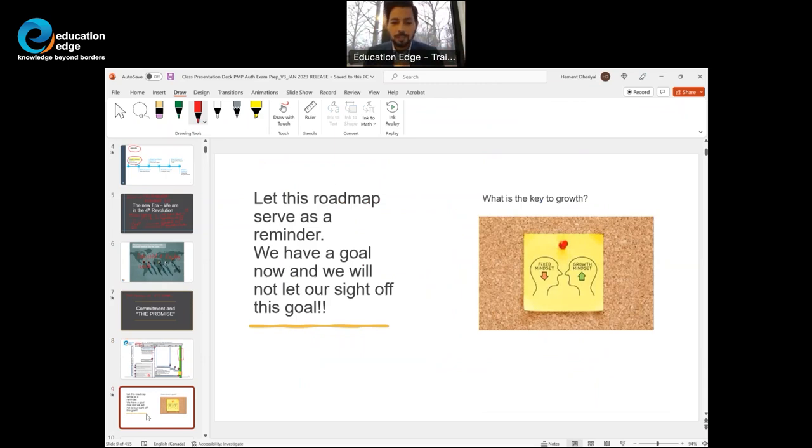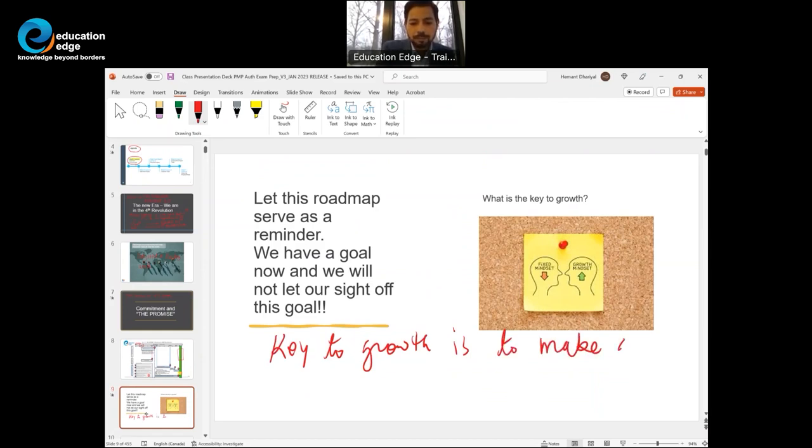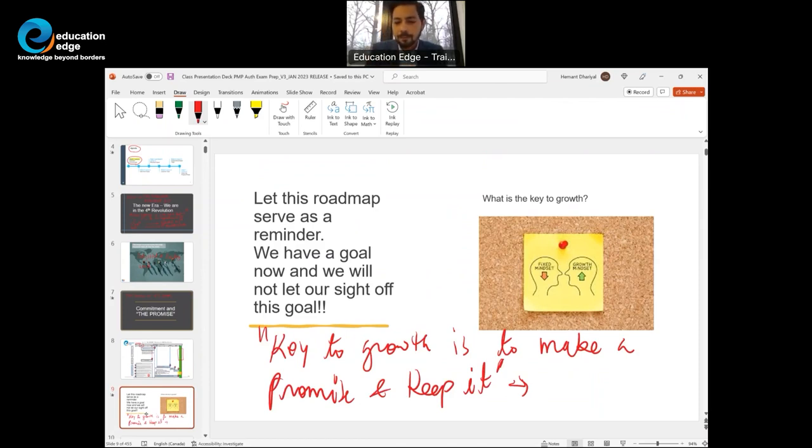Key to growth is to make a promise and keep it. If you are starting your course today, create a vision board — say April 15th I will be PMP certified — and put this vision board in a high traffic area in your house or office, so that you look at it and dedicate the required time towards this goal.